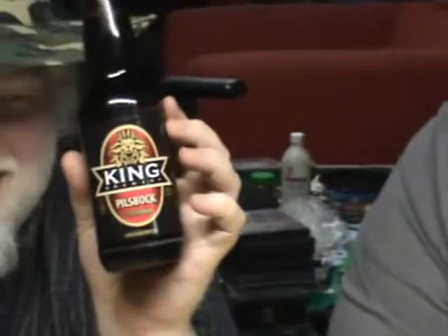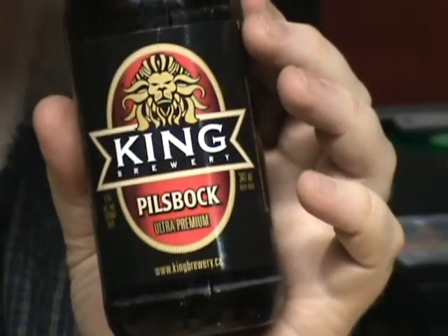This beer is from King Brewing Company, and it was dropped off for us by Colgate, who is no longer with us. This is the King Brewing Pilsbach.